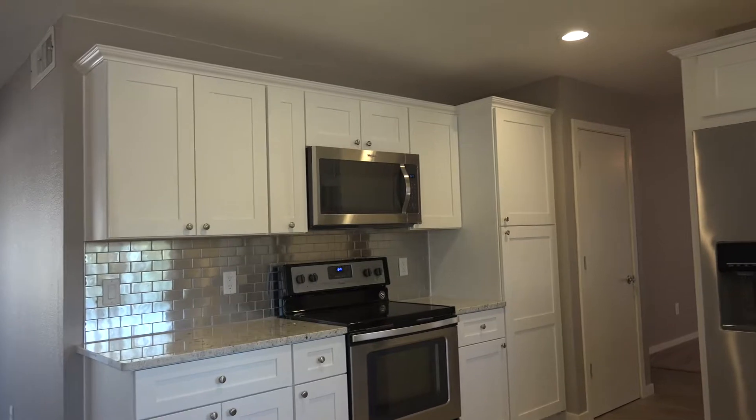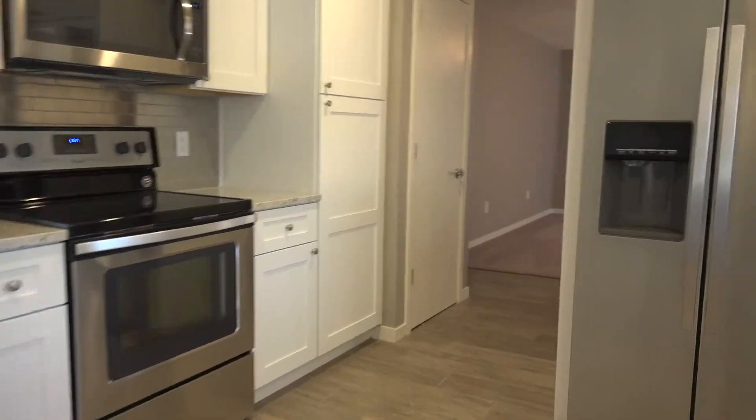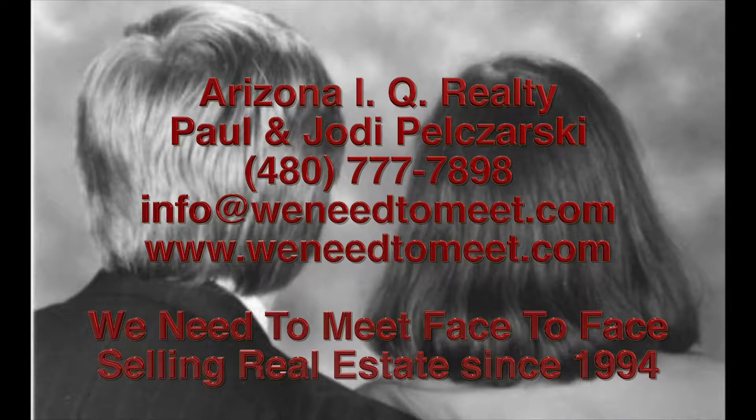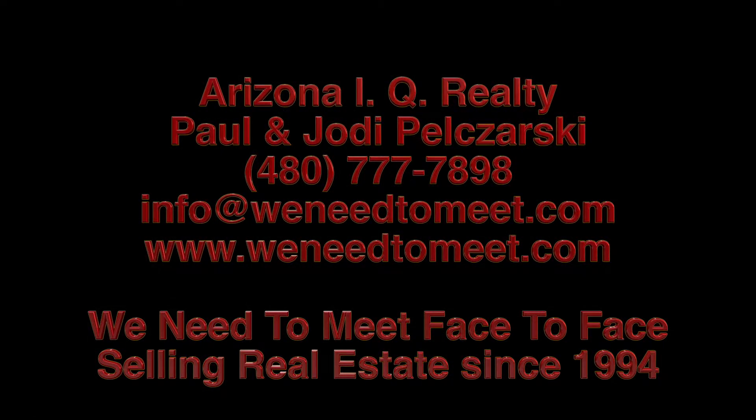Contact us today. We'd love to set up an appointment, show you the home, or we have more video and pictures that we can share with you. Thank you for looking at this video, and we hope to hear from you soon. Email us at info@WeNeedToMeet.com or give us a call at 480-777-7898. We hope to hear from you soon. Thank you.